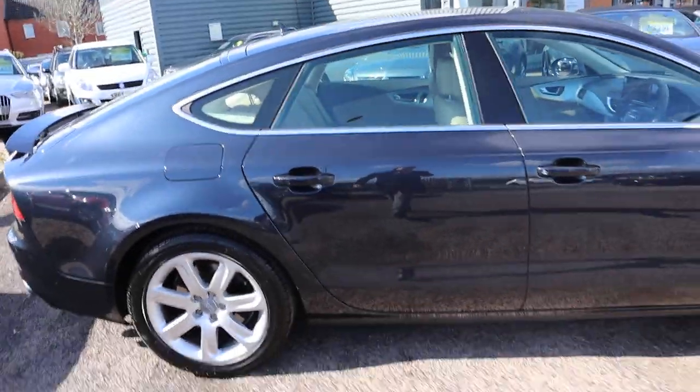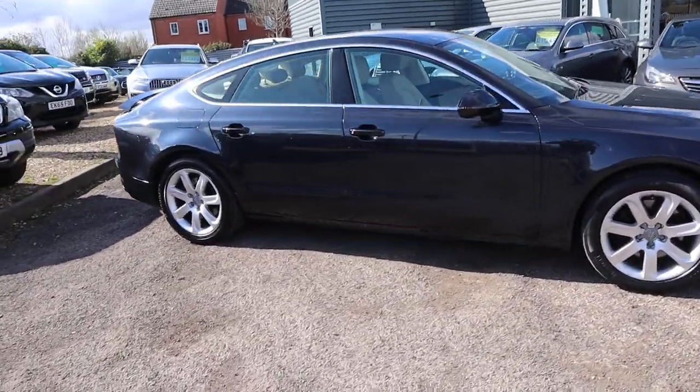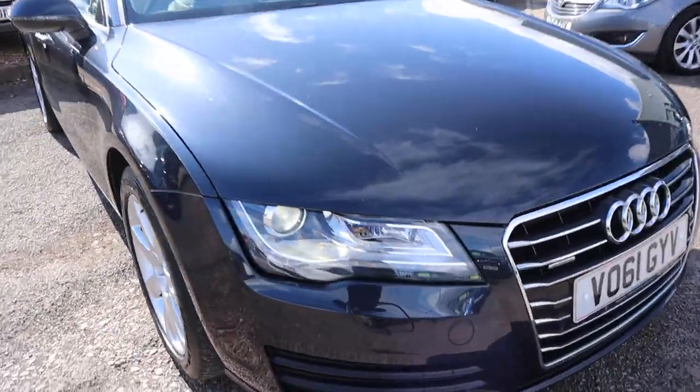It's such a nice car. It drives extremely well — it goes like the proverbial off a shovel. Very, very fast, very balanced being the Quattro.